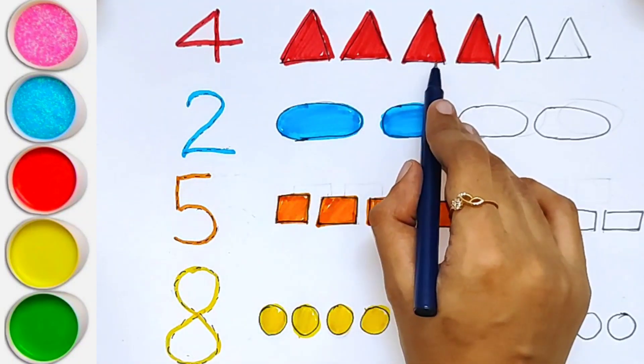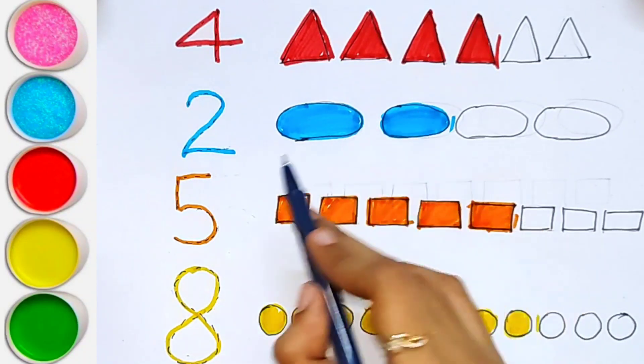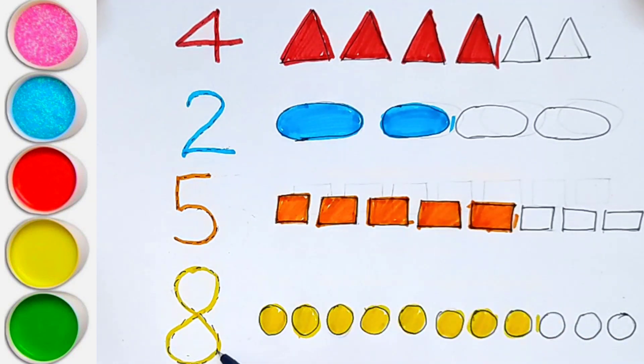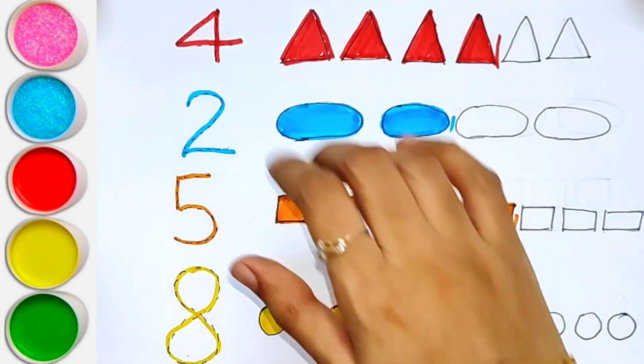4. 1, 2, 3, 4. 1, 2. 5. 1, 2, 3, 4, 5. 1, 2, 3, 4, 5, 6, 7, 8.